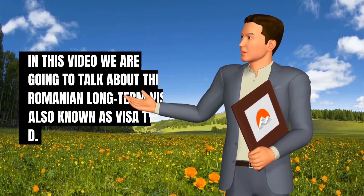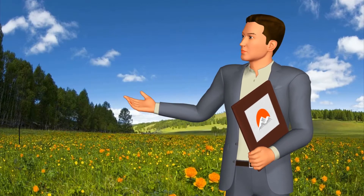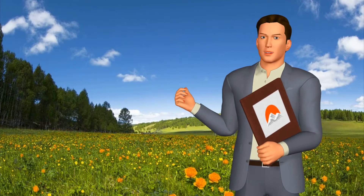In this video we are going to talk about the Romanian long-term visa, also known as visa type D. We are also going to talk about the Romanian work permit and the Romanian residency permit.